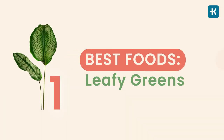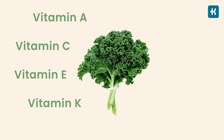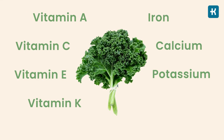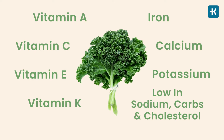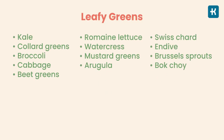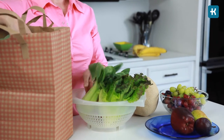Now for the good part — foods that are best for diabetes. Number one is leafy greens. They are packed with vitamins A, C, E, and K, as well as minerals such as iron, calcium, and potassium — a powerful nutritional punch while being low in sodium, carbs, and cholesterol. This makes them ideal for people with health conditions like diabetes. Check out the on-screen list of vegetables that fall under the leafy greens category and incorporate them into salads, soups, or stews.